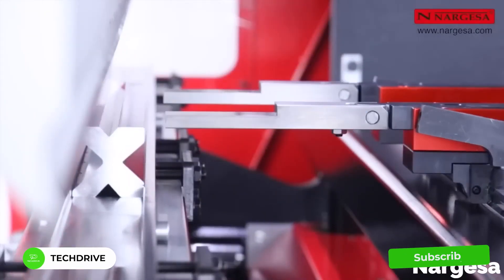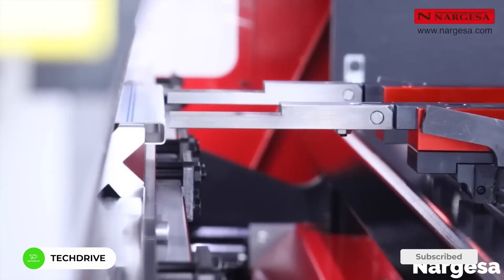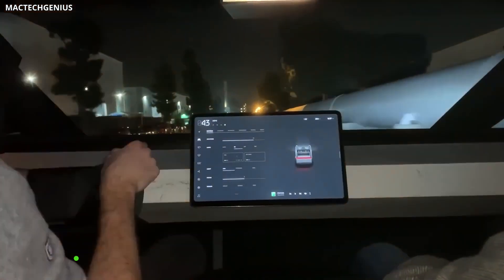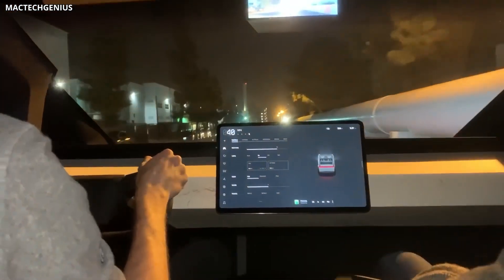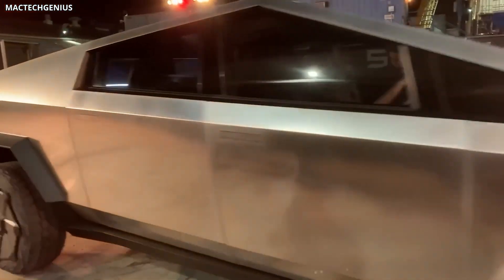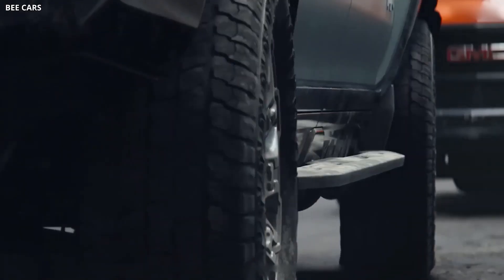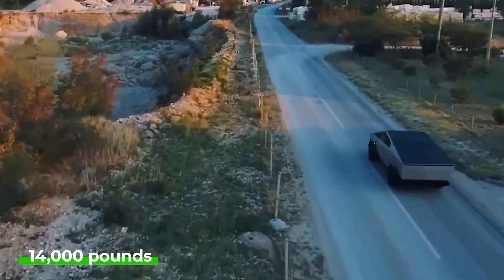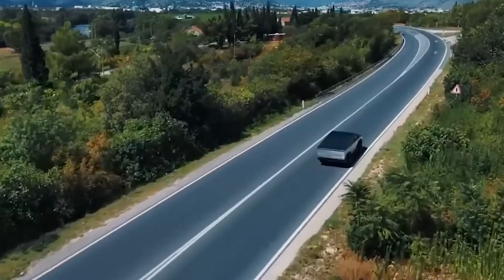The Cybertruck not only challenges traditional trucks in design but also in its environmental footprint. And it's not just about being eco-friendly — Tesla promises to address the common concern about electric vehicle range, with projections of up to 500 miles on a single charge. Diving into its capabilities, the Cybertruck seems to be a powerhouse in the world of electric vehicles, with a towing ability exceeding 14,000 pounds.